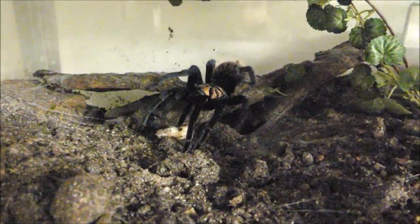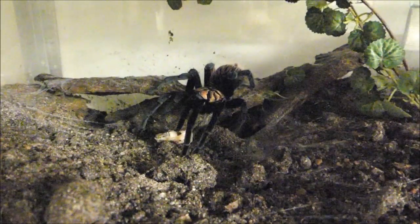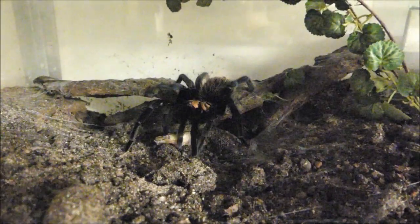Am Verhalten dieses Tieres kann ich bereits ablesen, dass sie Interesse gezeigt hat, sonst wäre sie schon längst geflüchtet. Vogelspinnen sind in der Lage, auch tote Beute am Boden gut zu erkennen. Dafür haben sie spezielle Rezeptoren in den Fußspitzen. Und mit so einer fetten Beute kommt eine Vogelspinne dann tatsächlich lange aus.